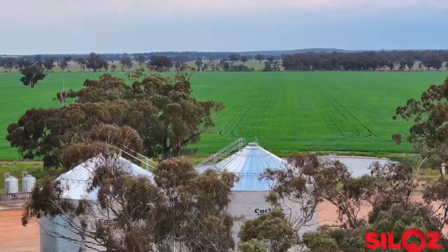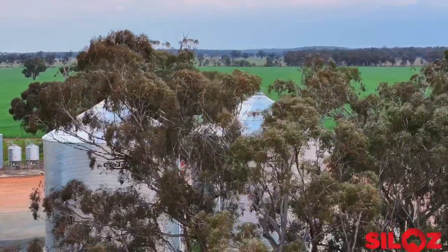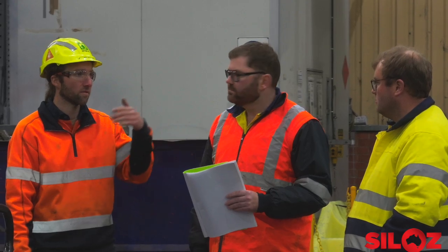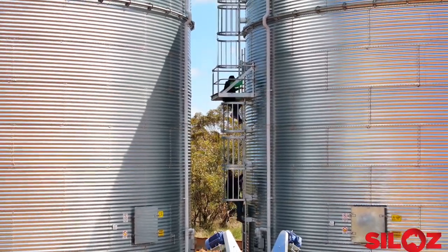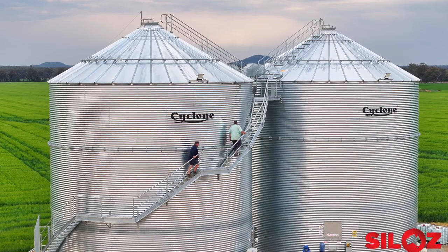Recent updates have been made to meet extreme wind events that may happen one in every 200 years. The silos comply with the European grain load engineering standards. Silos are proud to have ladders and the only spiral stair system on the market that meets the Australian standards.